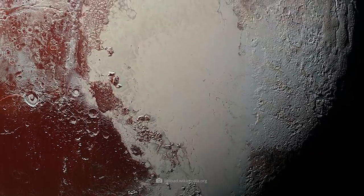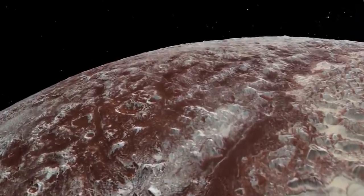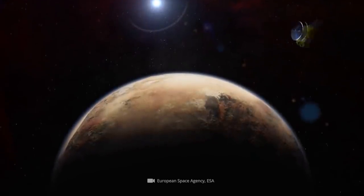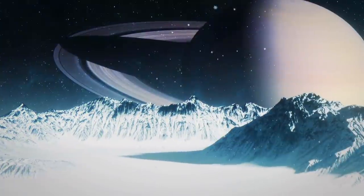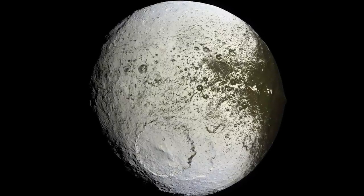It's also noticeable that the surface of Pluto is divided into very bright and extremely dark areas. In fact, the dwarf planet shows the second-largest brightness contrast of all known bodies in the solar system. Only on Saturn's moon Iapetus do we find even more pronounced light differences.